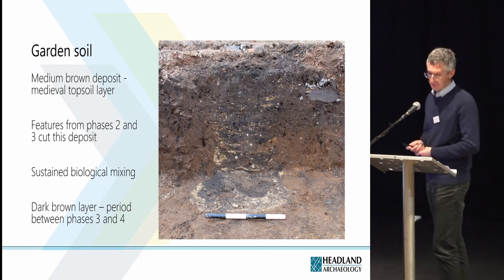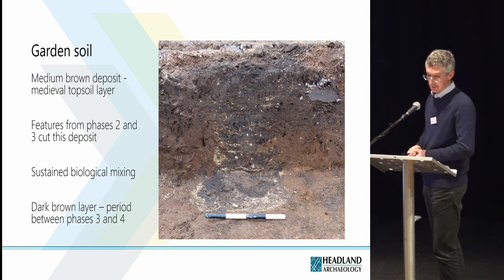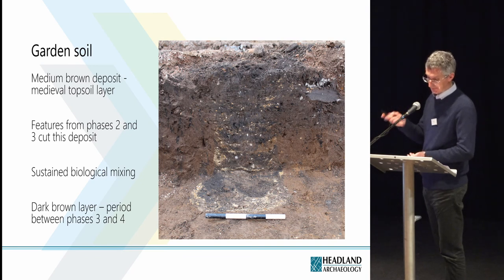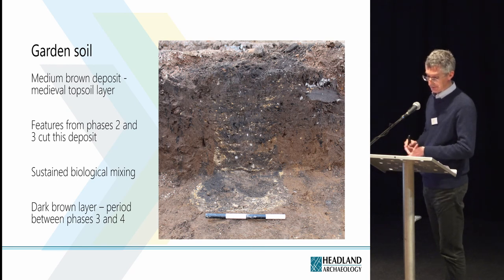The backlands of St Andrews and other medieval Scottish towns are renowned for their deep garden soil deposits — this is the black deposit in the photo. It was between 0.5 and 0.9 metres thick across the excavation area. The medium brown deposit in the photo is interpreted as a medieval topsoil layer, and the interface between that and the deposit above is the original medieval ground surface. Features belonging to phases 2 and 3 were observed cutting this layer in the balks, but during machine excavation the edges of these features were very poorly defined in plan. We suggest that's the result of sustained biological mixing of the soil after the features went out of use, which caused the edges to lose definition.